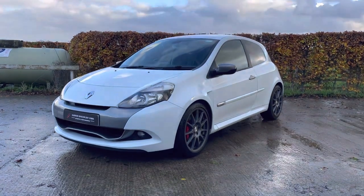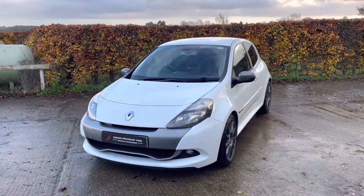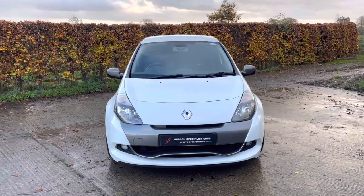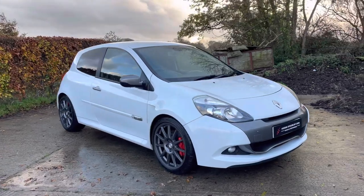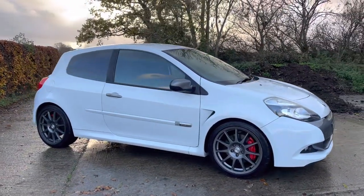Hi, good afternoon, it's Matt here at Hudson Specialist Cars. I hope you're well, and here is a walk-around video of our stunning 2009 Renault Sport Clio 200. I'll do my best to highlight a few of the options and also subtle modifications to this example.